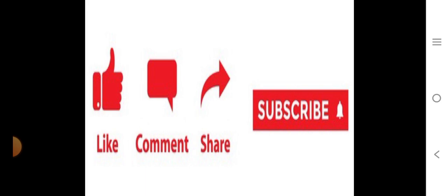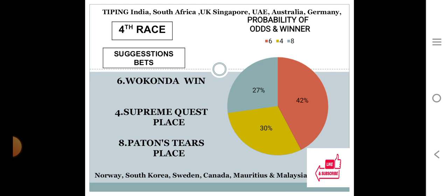Fourth race: number six at 42%, number four at 30%, number eight at 27%. The gap between the top two choices is 42 minus 30 equals 12, which is 12% difference. The gap between the bottom two choices is 30 minus 27 equals 3, only 3% difference. The system says number six for win with 42% personal rating, number four for place with 30%, and number eight for place with 27%.